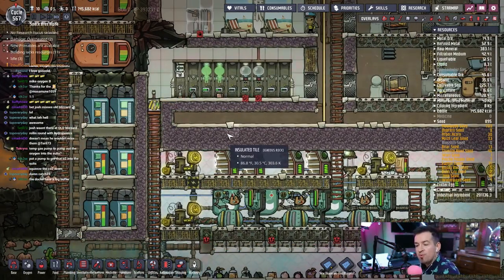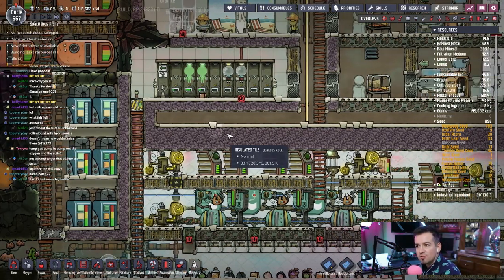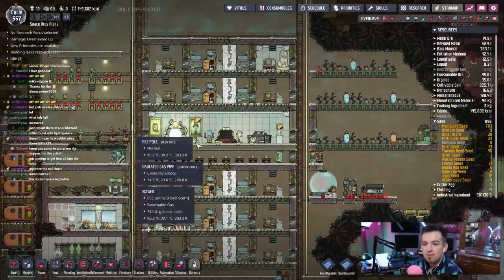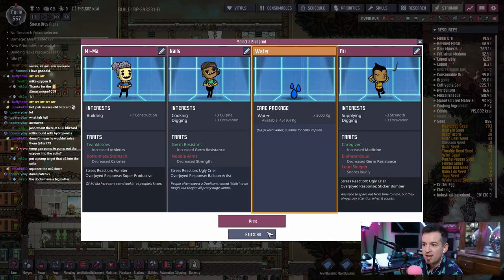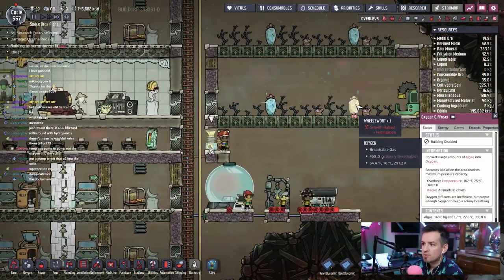What we really need then is just more suits. Oxygen levels are getting low in the base again — I'm just not getting enough. Let's go ahead and turn this on again. What is this wrong with this guy?